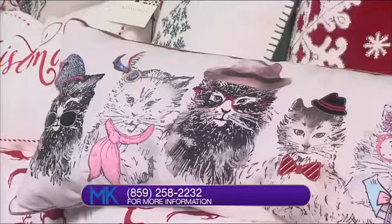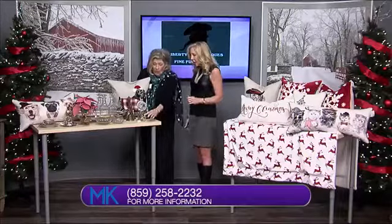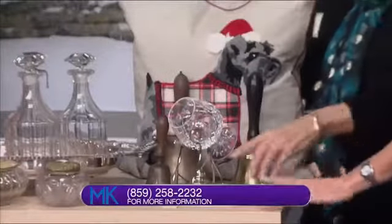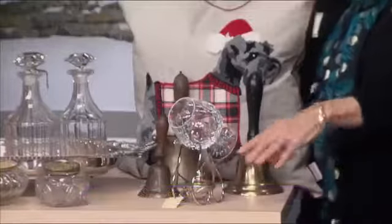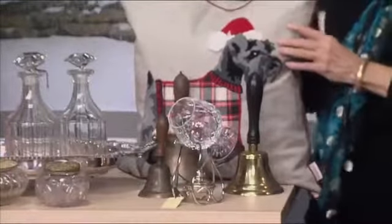Now the antiques — these are bells. We have lots of brass bells, very pretty. This is a brandy sniffer warmer. This is a Waterford glass on it — I have never seen one of these before. The silver piece is $35, and the Waterford brandy sniffers of course are more. It's gorgeous.